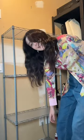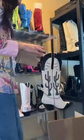Let's put the boots on. It's looking so good! I kind of want to wallpaper this wall, right? Why not?